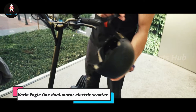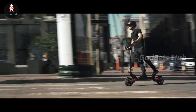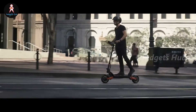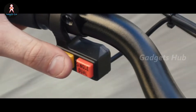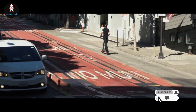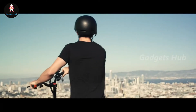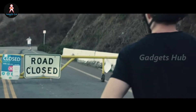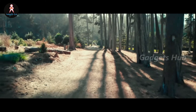The Varla Eagle One Dual Motor Electric Scooter meets all your needs: safety, speed, smoothness, and style. With this all-terrain electric scooter, you can venture freely on outdoor adventures and enjoy upgraded city riding. Equipped with dual 1,000-watt motors, it reaches a top speed of 40 miles per hour and climbs 30-degree inclines with ease. The 52-volt, 18.2-amp-hour battery offers an exceptional range of 40 miles on a full charge. It also boasts an excellent independent suspension system, dual hydraulic brakes, and 10-inch pneumatic tires for a smooth ride. Are you ready to venture out? You're going to want to take the Varla Eagle One e-scooter with you.